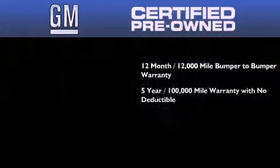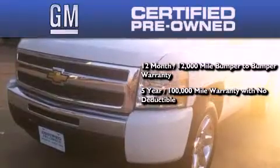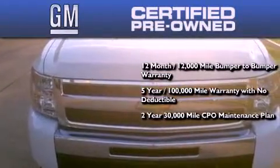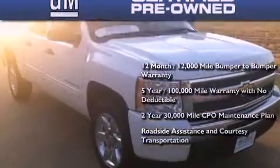A five-year, 100,000 mile powertrain limited warranty with no deductible, and a two-year, 30,000 mile standard CPO maintenance plan plus roadside assistance and courtesy transportation.